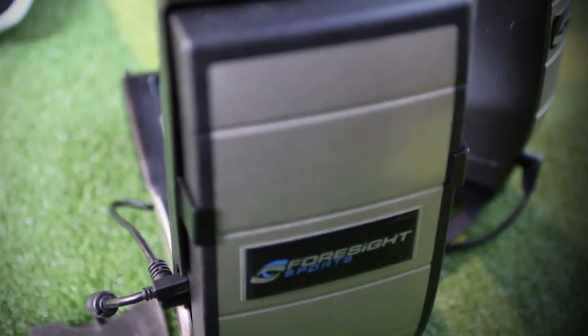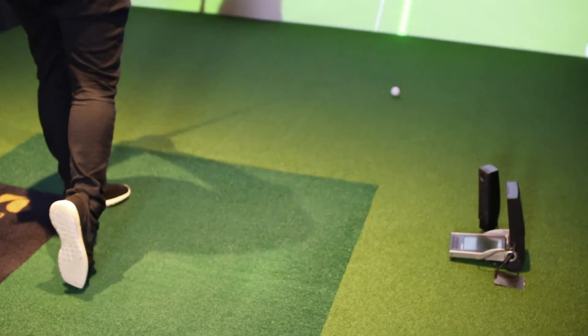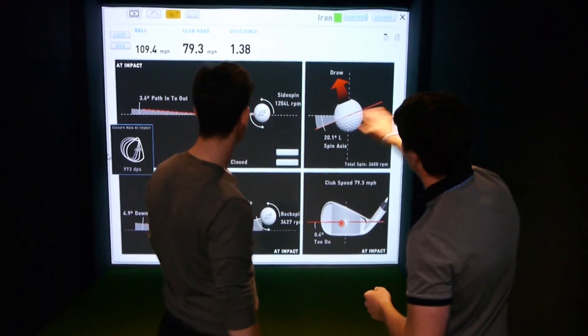People want to get fitted on HMT — they only want to get fitted with accurate data. HMT has now become very affordable to all our clients. We have financial options available from one year all the way through to four. All of our current golf pros who have HMT are now able to give a lot more information out to their clients.